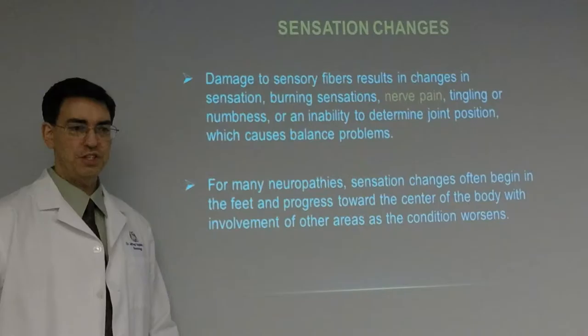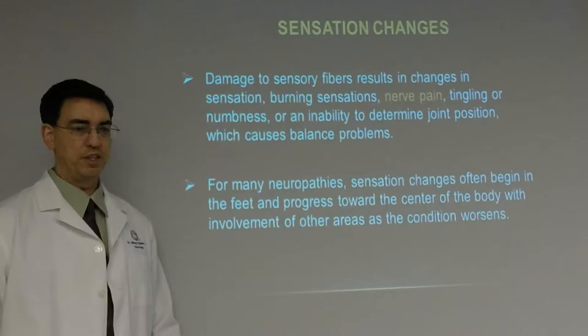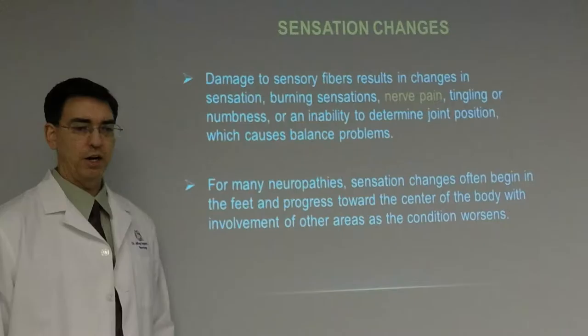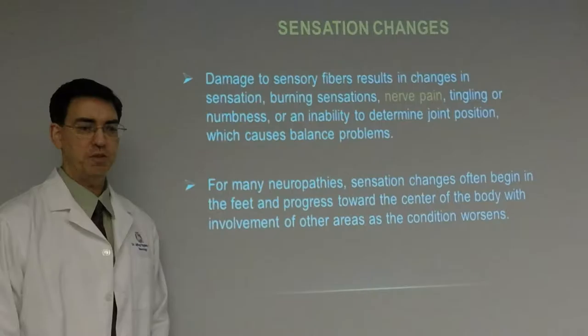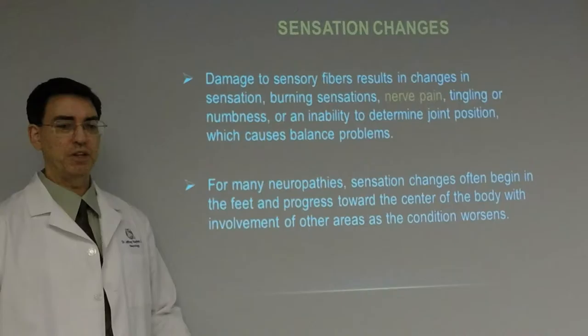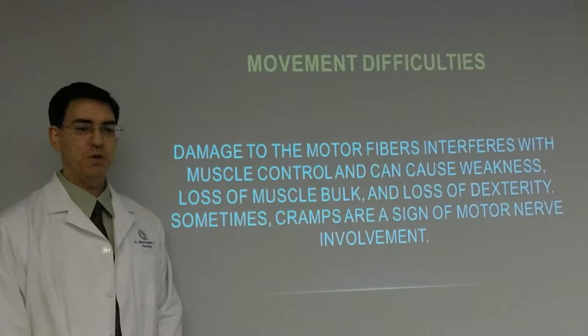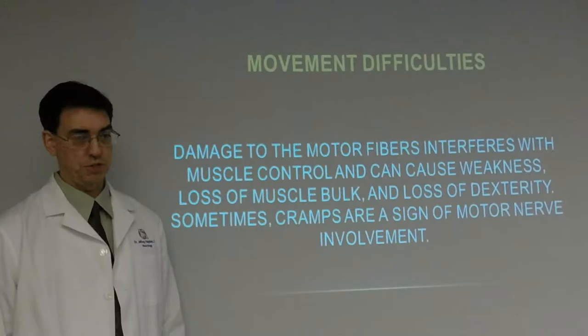The symptoms depend on which type of nerves are affected. There are three basic types: sensory nerves that carry sensations going up to the brain; motor nerves that control the muscles, going from the brain back down to the feet and hands; and the autonomic nervous system, which carries information to the blood vessels. Damage to the sensory fibers results in changes in sensation — burning sensation, nerve pain, tingling or numbness, and inability to determine joint position. For many neuropathies, sensation changes often begin in the feet and progress towards the center of the body as the condition progressively worsens.